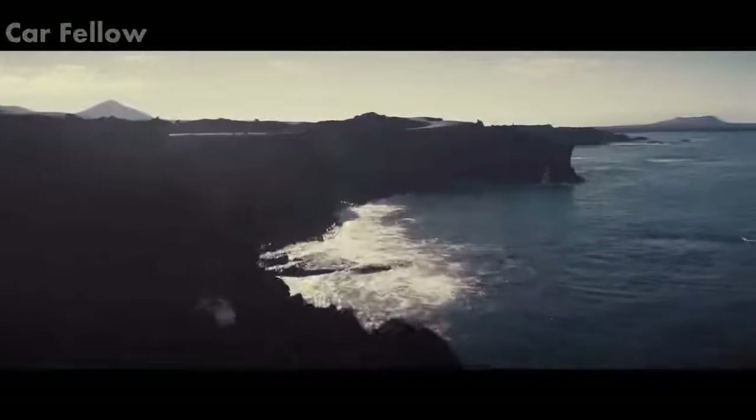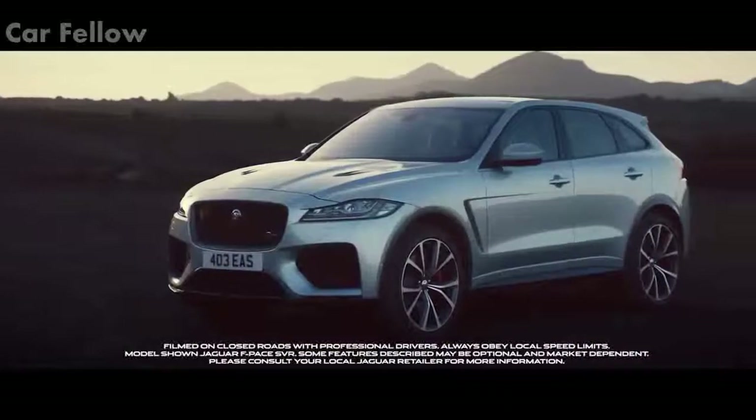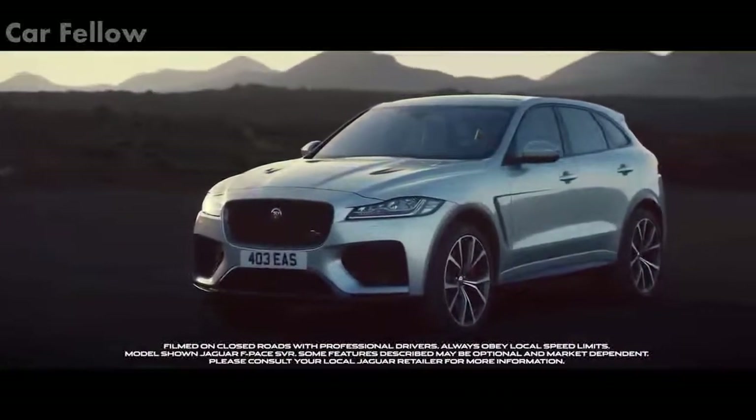The F-PACE SVR. Be involved in the performance. This is the Jaguar F-PACE SVR.